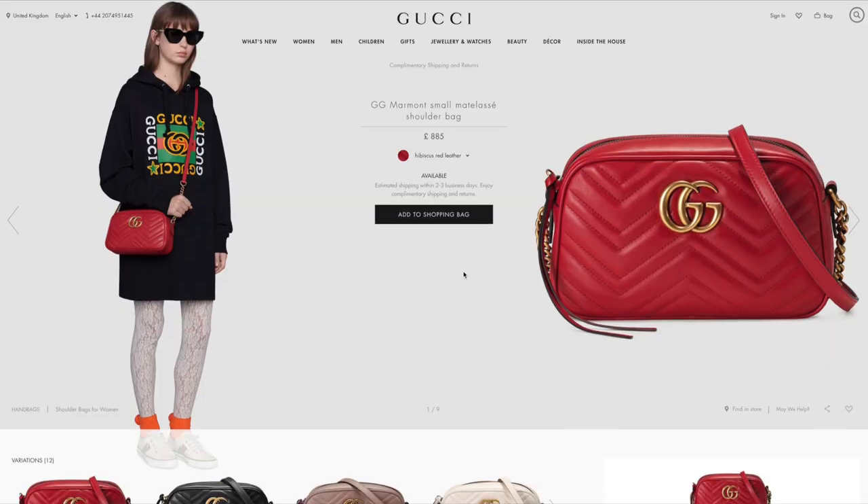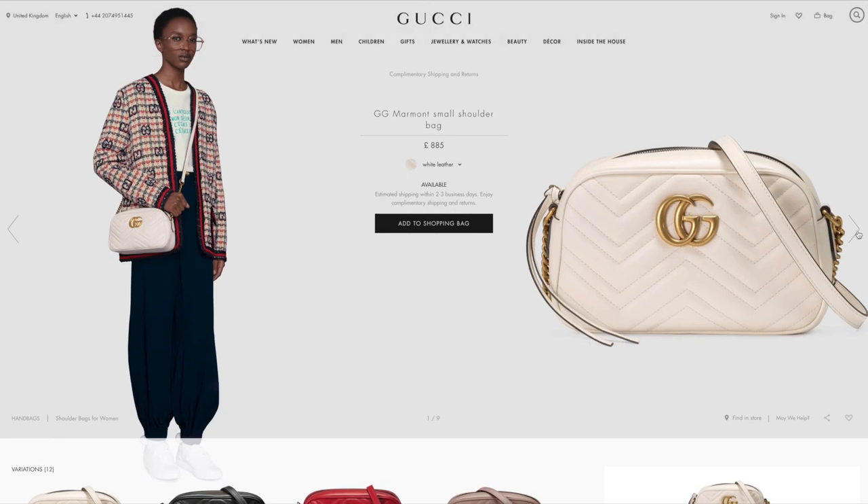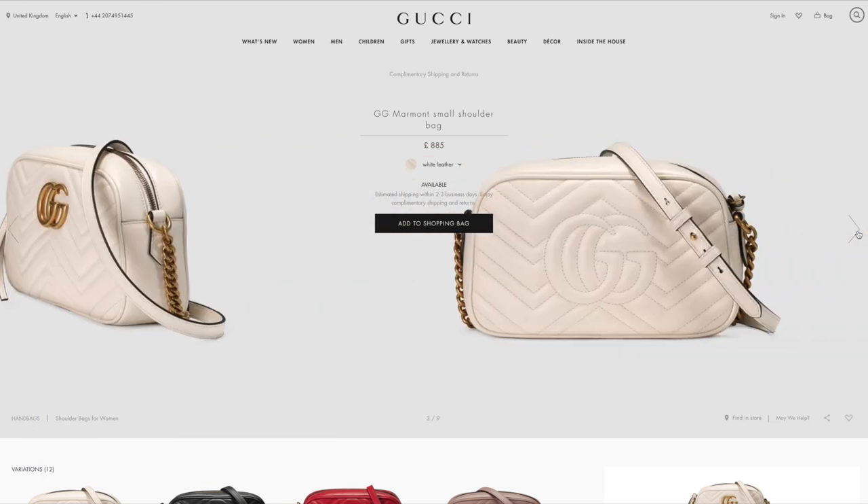Number three is the Gucci Marmont small shoulder bag. I absolutely love these bags — this is a more affordable version of the Gucci Marmont. The Gucci Marmont small metal lace shoulder bag is a really nice size, not too small, not too big — kind of medium. I'm like Mary Poppins with my handbag, and this would be perfect. The strap is leather with gold detailing, making it a really nice structured classic piece. It comes in at £885, which for Gucci is pretty affordable since the flap-over ones start at around £1,300.